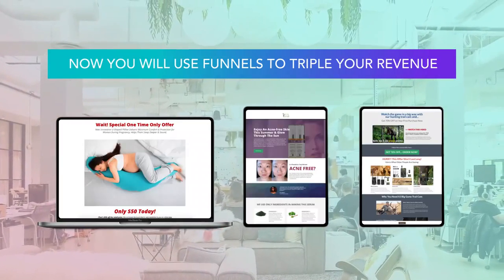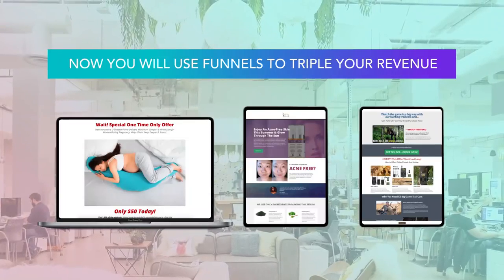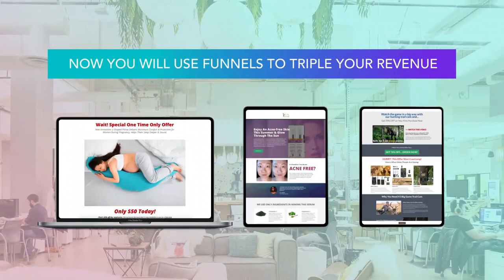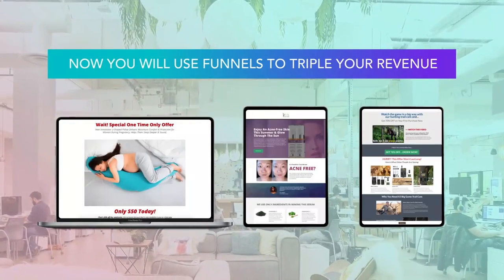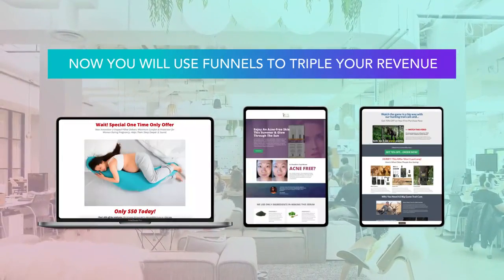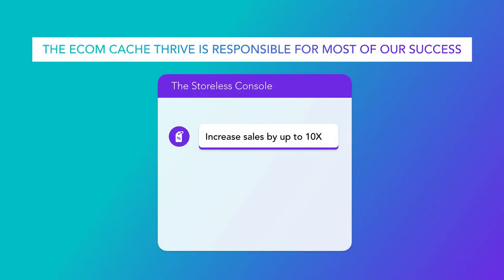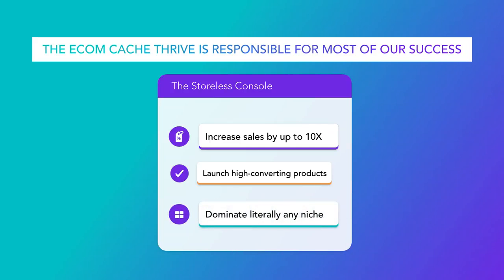So today, I'm going to talk to you about a secret console inside the EcomCash platform that has been responsible for most of the success you're seeing about EcomCash today. This console has allowed us to 10x our e-commerce sales, launch high-converting e-commerce products, and dominate any e-commerce niche we enter. What we're giving you in the basic EcomCash account is by far the best e-commerce product you'll ever sell or drop ship.